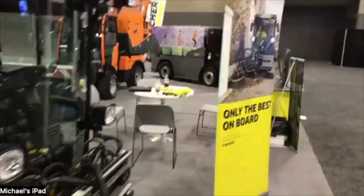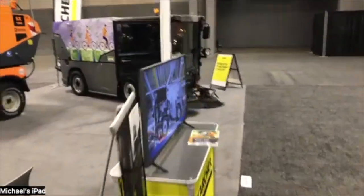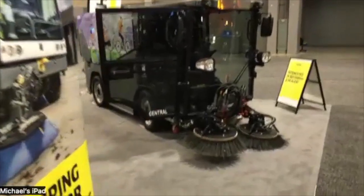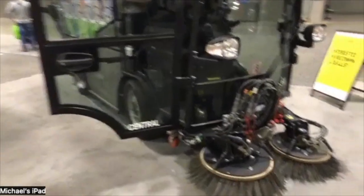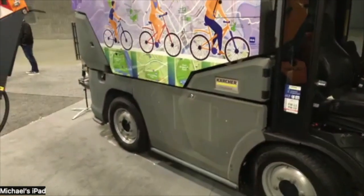That one down there is the MC-250, which is our mid-size sweeper from Karcher. This one has a 2.87 cubic yard hopper on it. It's 100-plus horsepower, diesel engine as well. This one is not an articulating piece of equipment, but it does have all-wheel steering.